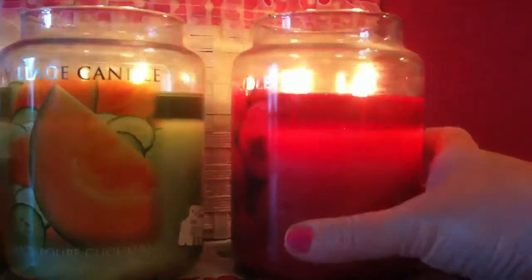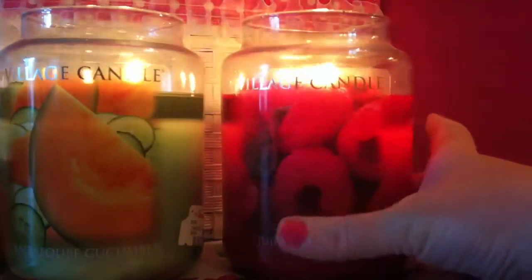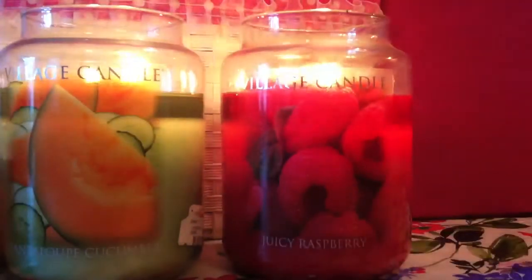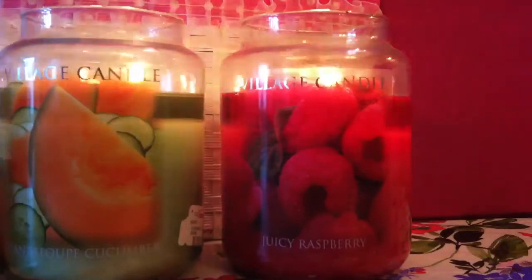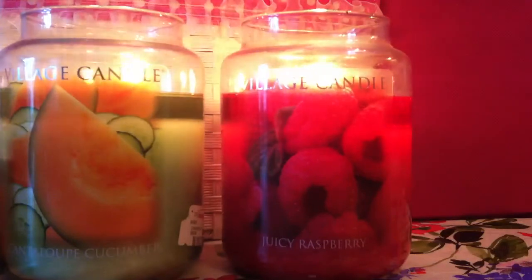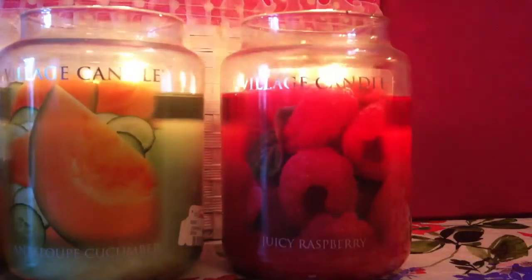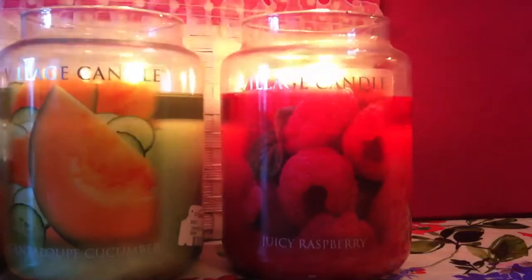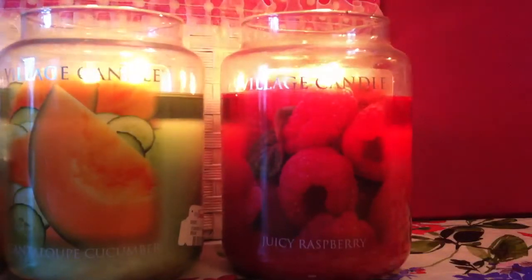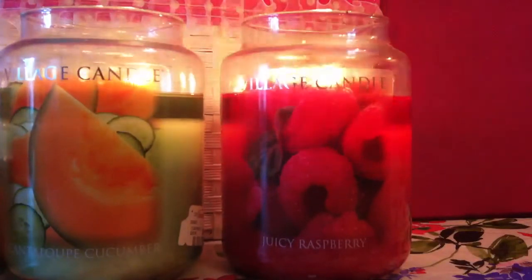This candle is really big and chunky. Everything about it is awesome. You get these juicy raspberries — that's why it's called Juicy Raspberry. You can actually smell the true raspberry scent; it's not synthetic. It almost smells like raspberries that have been sitting in a basket out in the sun, just fresh picked. It smells really, really good. I would definitely buy this candle again.